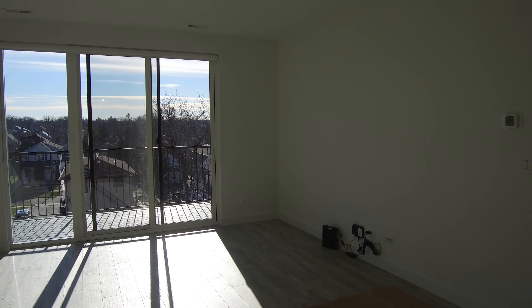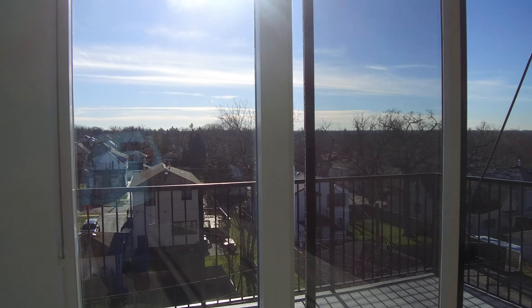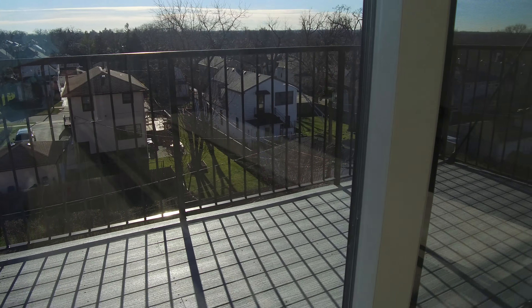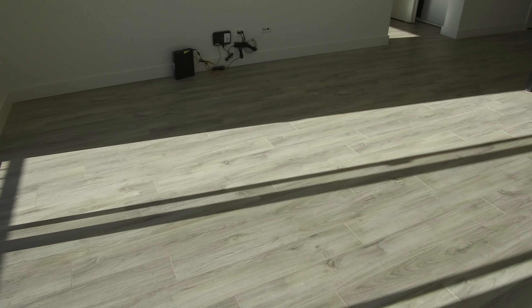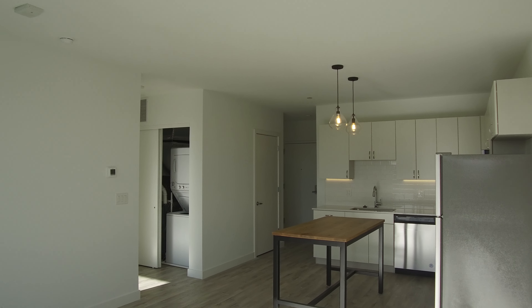It's a very bright day so I'm not sure how well the camera is going to take this. This unit has two balconies — this is one of them in the living room, the other one's off of the primary bedroom. Looking back across, you see it's a nice open concept floor plan.